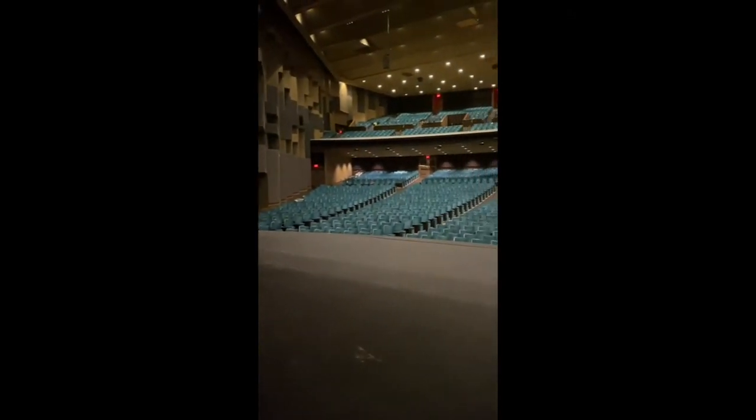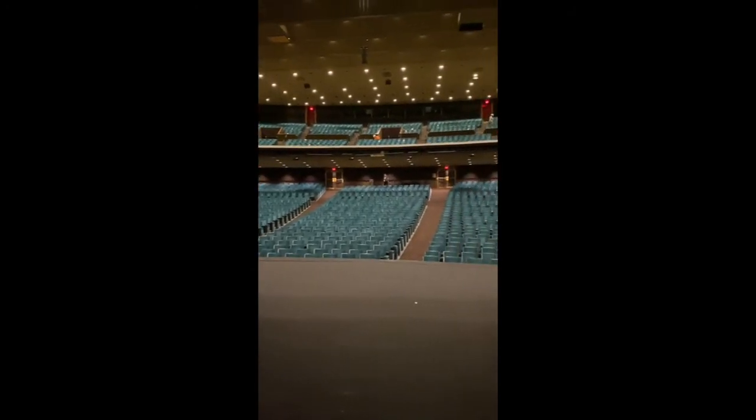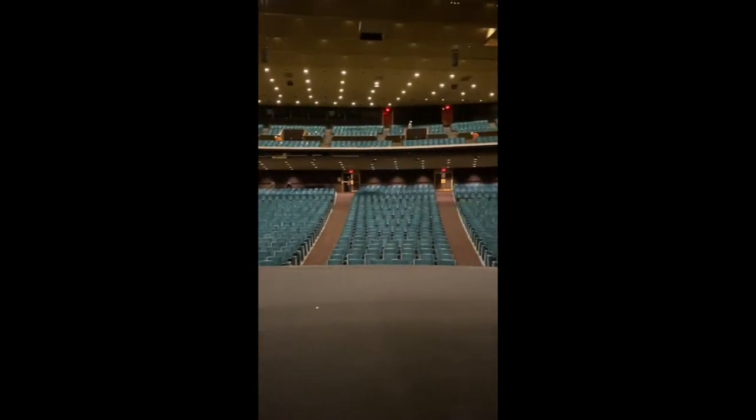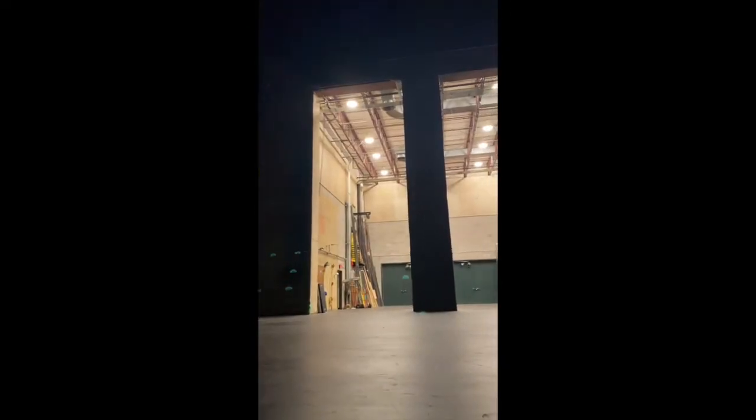This might just be my most favorite view in all of the Music Hall — here is the view from our gorgeous stage. Performers like Florence Henderson, Ethel Merman, and Dean Martin — oh, and me — have all frequented this stage and graced it with their beautiful talent.